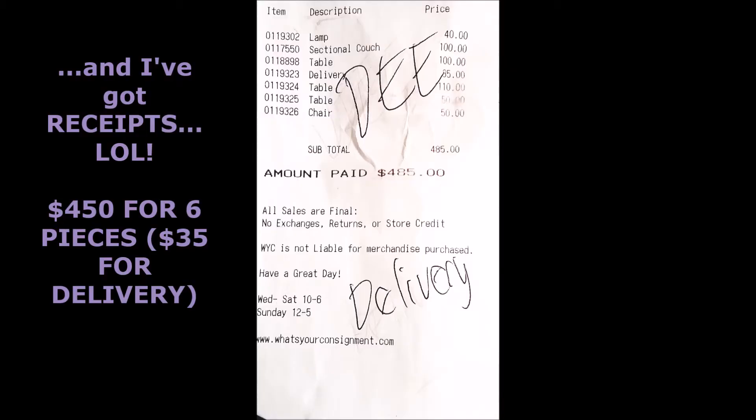I am so excited to take you inside my home to show you exactly how I ball on a budget. Today I'm going to show you my living room, which I decorated recently with items I purchased from a consignment store. I got six items including a sectional sofa for $450 — unbelievable high quality stuff. I was hesitant to purchase used furniture, especially a sofa, but I had it cleaned and it looks great.